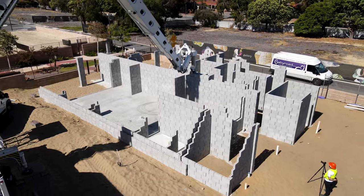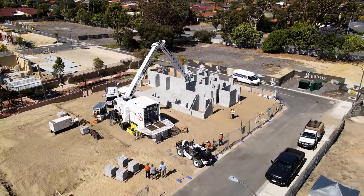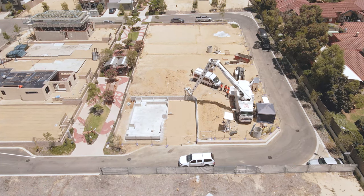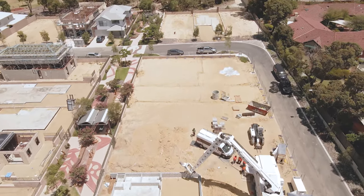FBR is very pleased to be part of this project, working with Inspired Homes, who is a large builder of both residential and multi-unit dwellings, and Satterley, who are one of Australia's largest land developers, on one of their premier developments in WA.